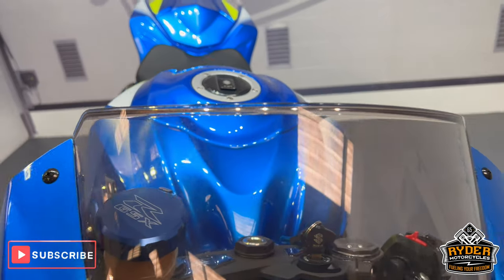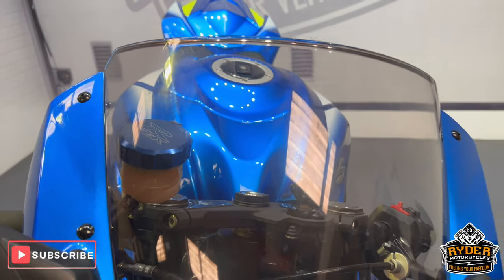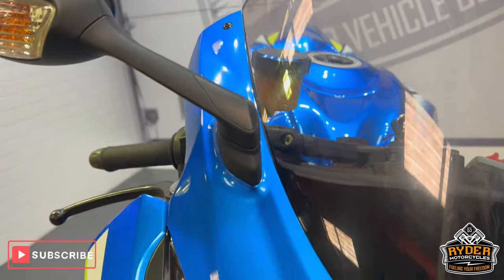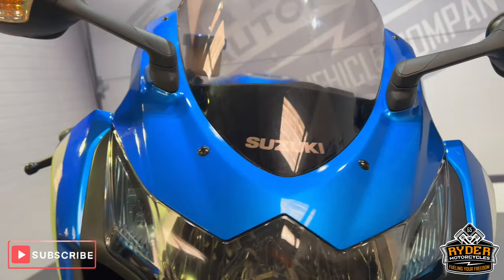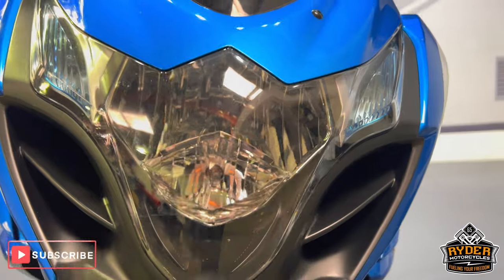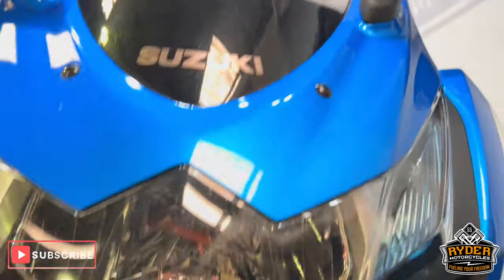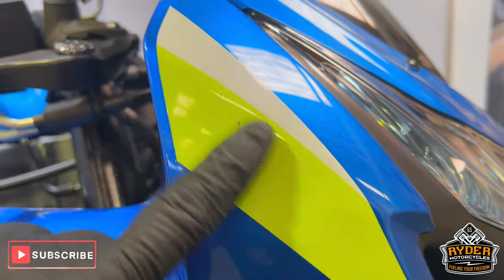The screen is in nice condition, just with a few tiny little stone chips in places — nothing out of the ordinary. The front fairing is nice. You can see the headlights are in nice condition. Again, the odd little stone chip that you'd expect from a bike that's been used. There's one there you can see just in the stickers.